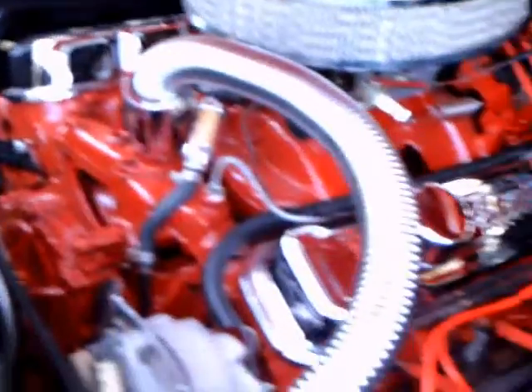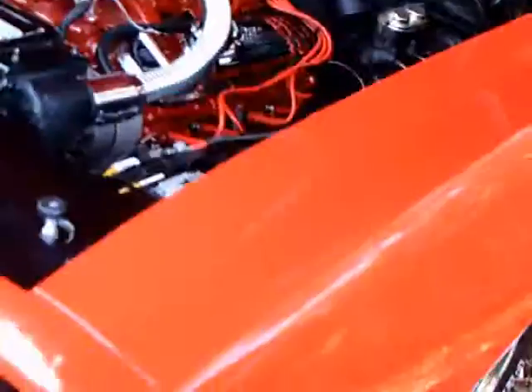And an aftermarket air cleaner. Red plug wires. So they've done some decoration here under the hood. It looks very neat though.